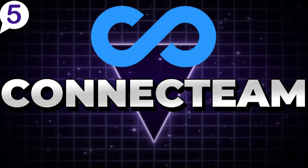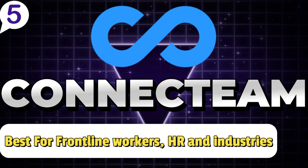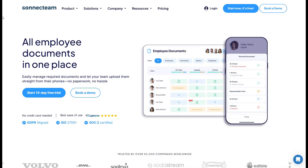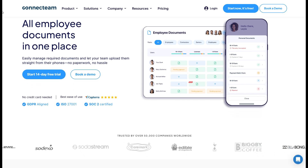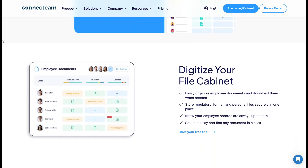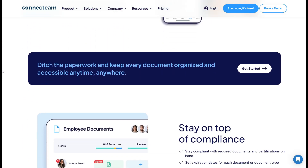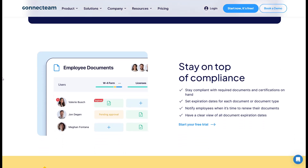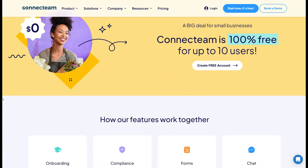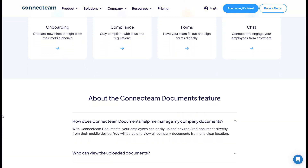Number 5: ConnectTeam. Best document management software for frontline workers, HR teams, and industries that rely on non-desk employees. ConnectTeam is an outstanding document management software tailored to frontline workers and industries like retail, hospitality, and construction due to its mobile-first workforce management approach. Imagine your retail employees accessing updated sales policies, your hospitality team reviewing service protocols, or your construction workers referencing compliance documents all from their smartphones.